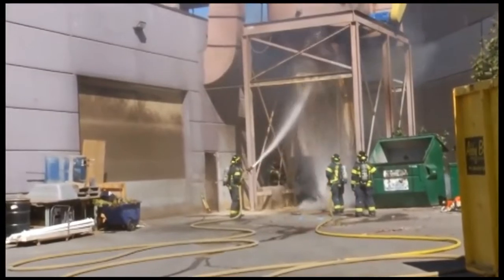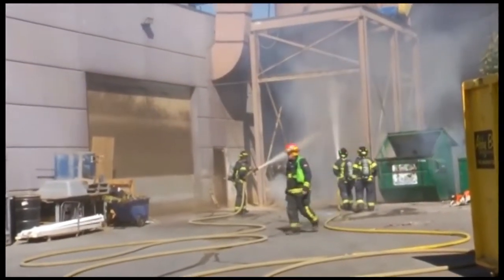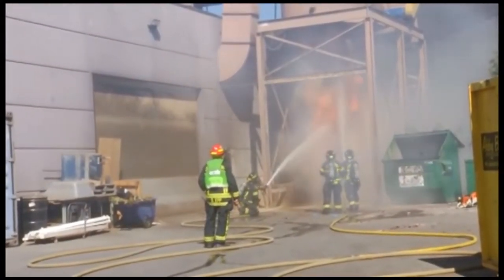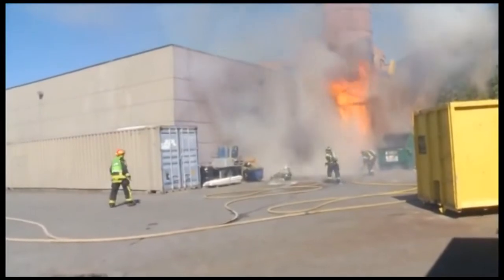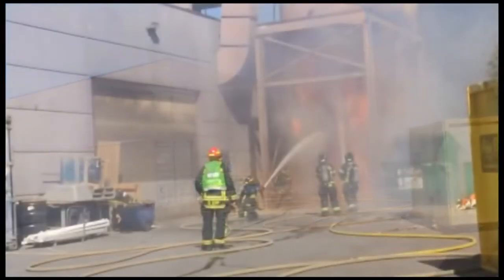Was everybody okay? Everybody is fine. So what is a dust explosion — what happens? It's just the dust meets oxygen and catches fire at a rapid pace. Is it very hot? Is it dangerous? It can be very dangerous. It has a bit of a concussion feel to it. In the wrong conditions it can really hurt somebody. And once again, everybody was okay? Everybody is fine.